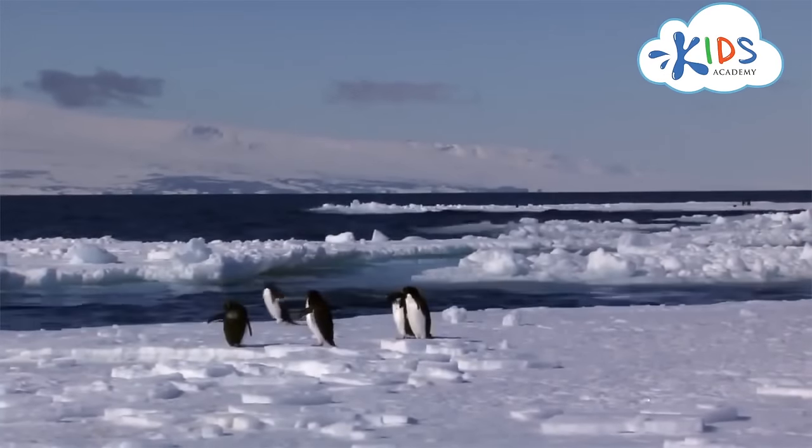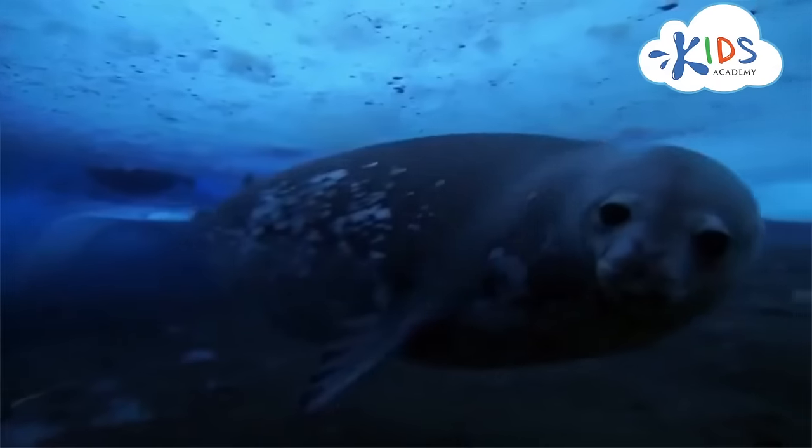Penguins' enemies at sea are larger predators, such as sharks, orcas, and seals.